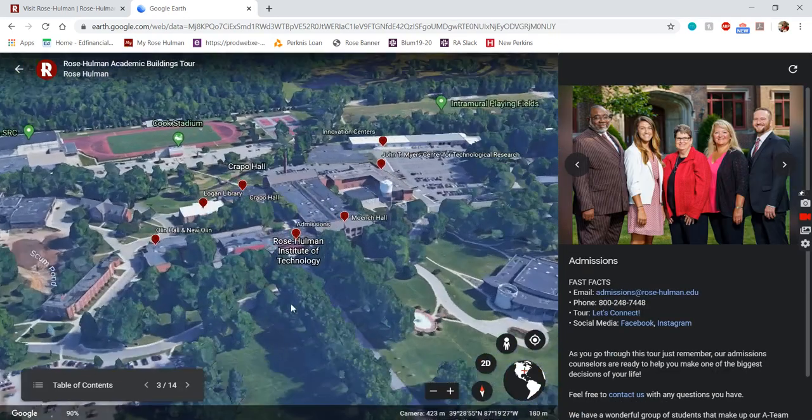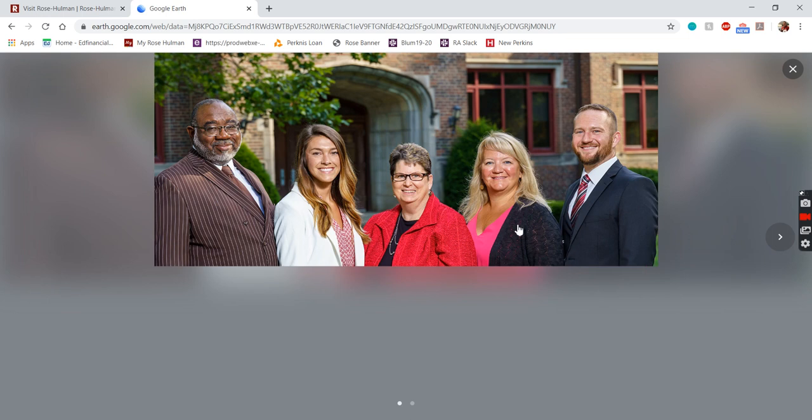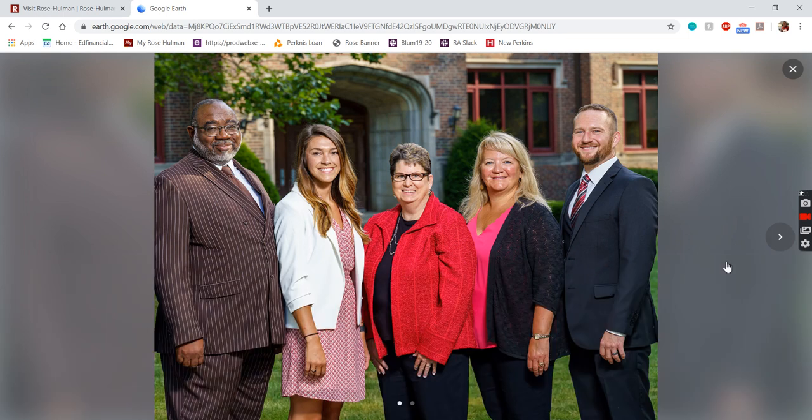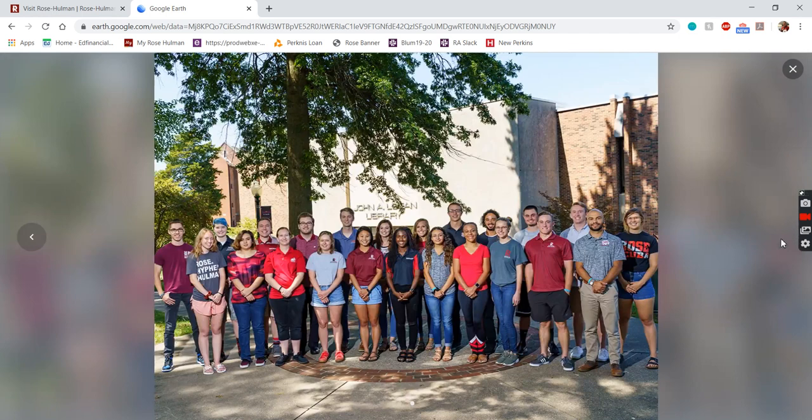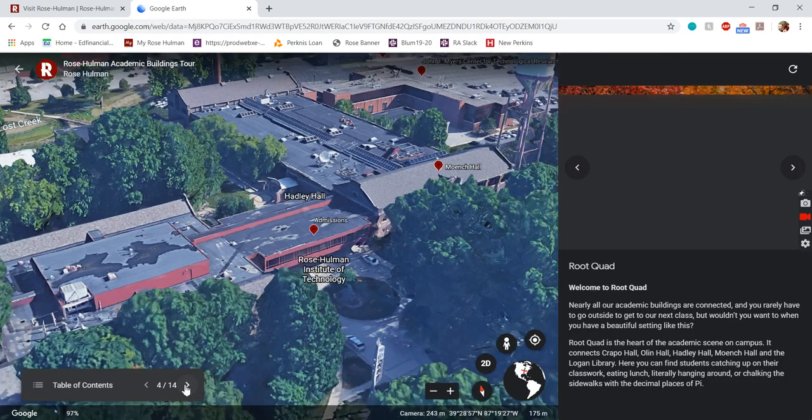If you were to come visit campus, your first stop would probably be the admissions office, right in the middle of Hadley Hall. These are some of our wonderful admissions staff — some of the best people, super fun to talk to. These are our tour guides as well, a bunch of different people with a lot of different experiences and backgrounds. We try to match tour guides with students that have similar interests or majors, so it's a really nice personalized system.